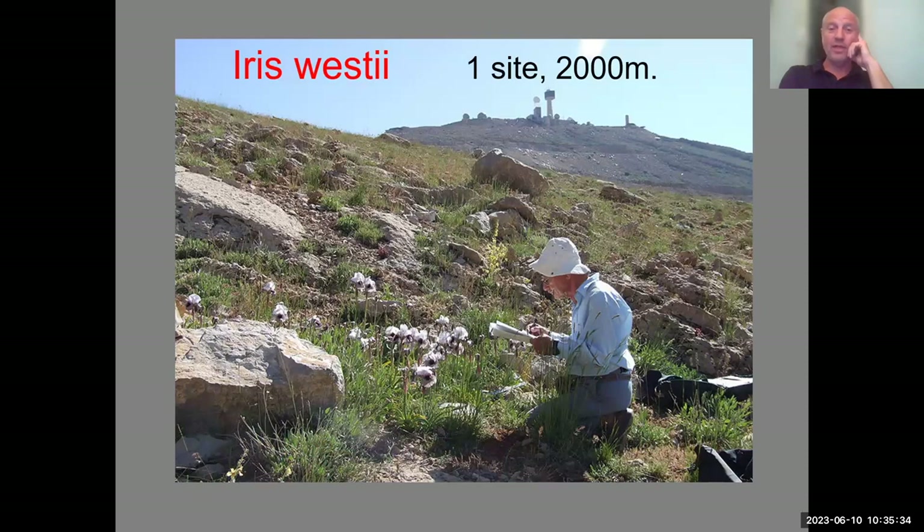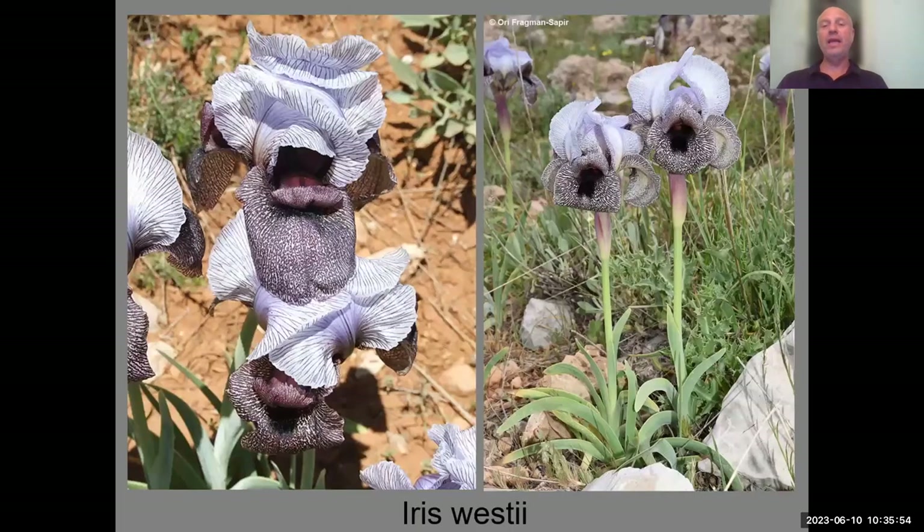Moving north, we reach Mount Hermon at 2,000 meters — on the border of Syria, Lebanon, and Israel — a fantastic sub-alpine area above the tree line. Here you can see Iris westii, found by Mike Livneu. Unlike Iris bismarckiana, Iris westii doesn't form large clumps — it forms small clumps, most of which bloom. The leaves are falcate rather than straight, and the bracts below the flower are pinkish.